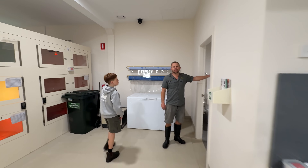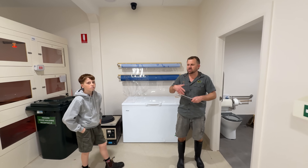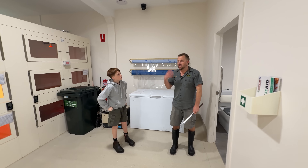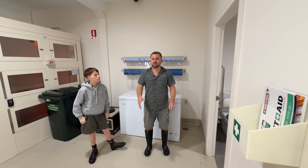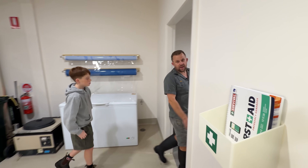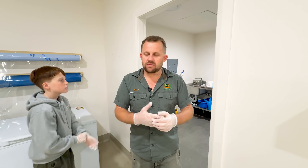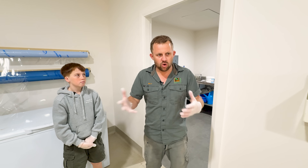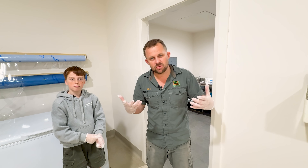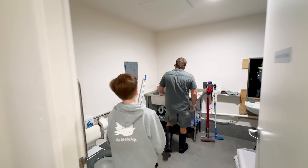I thaw them out in the back room so the scent isn't running through the main collection, because otherwise when I'm in there cleaning or milking, the snakes can get extra stimulated — snakes get real foodie and that can be dangerous. I thaw them out back here. If you're squeamish look away — they're already dead, they're frozen. We pull them out of the freezer, thaw them out, and give them a wiggle.